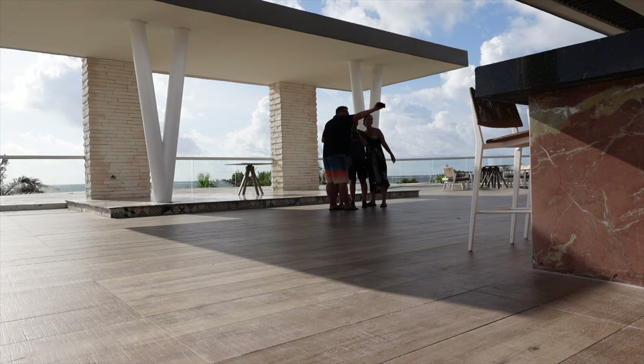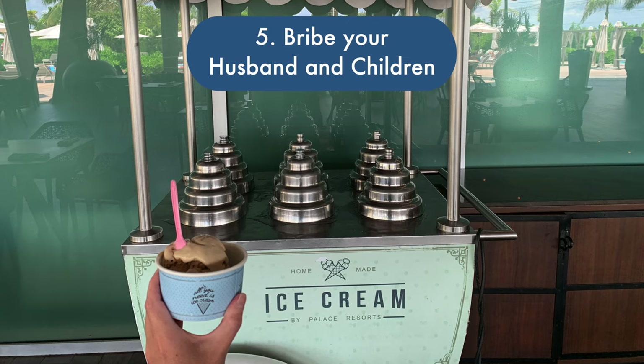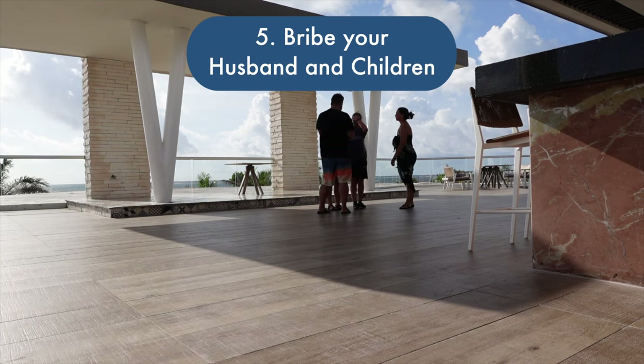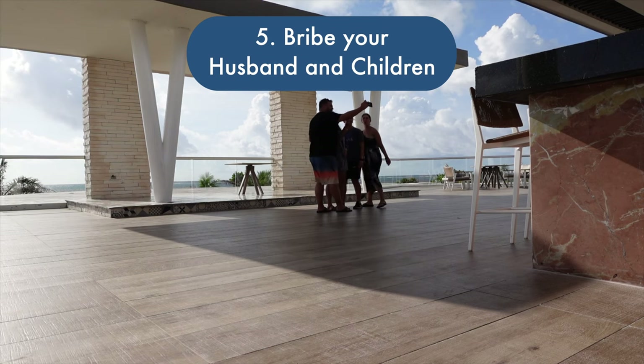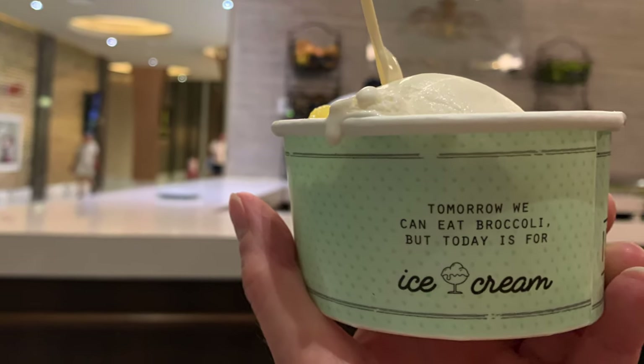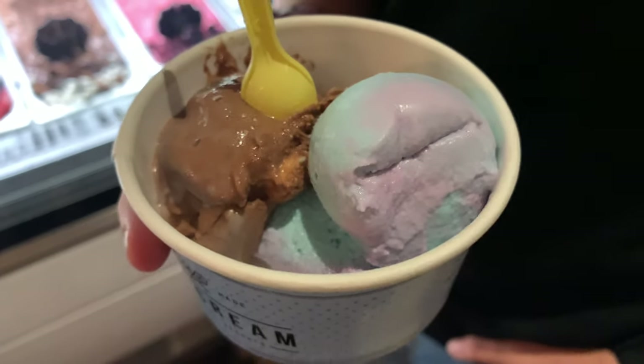Number five: bribe your husband and children. I didn't have to do this, but there was ice cream around every corner in Cancun. We could have gone for ice cream if need be, so just remember a little ice cream goes a long way when you're talking about a family photo shoot.